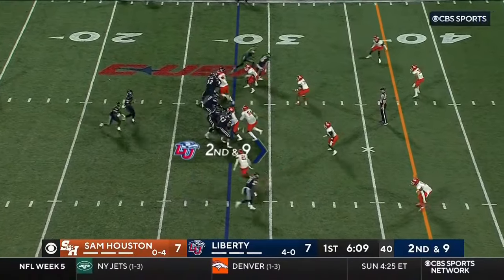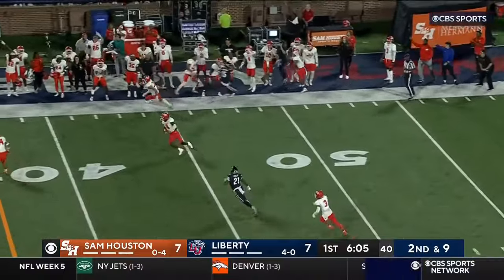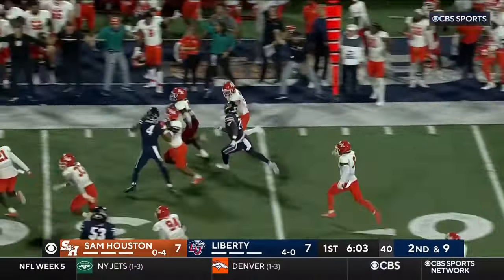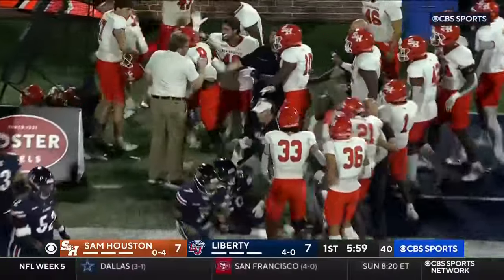The three-headed monster in the backfield when you include Caden Salter in that conversation running the football — they're hard to stop. A little pump and that one is picked off. Late throw, Jordan Morris on the return now, and Salter with the first mistake of the game.